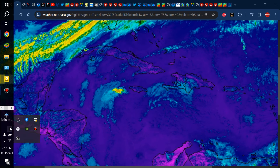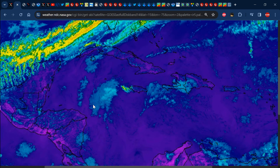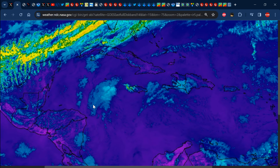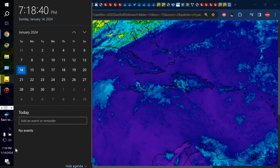Hello everyone, Weather Jamaica here. Welcome to this updated video on the weather across Jamaica and the rest of the Caribbean. It is Sunday evening, January 14, 2024.